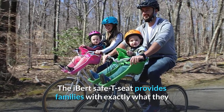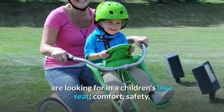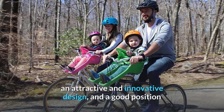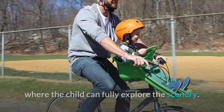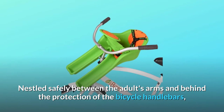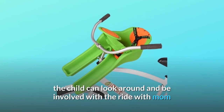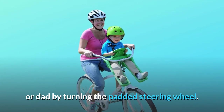The E-Bear Safety Seat provides families with exactly what they are looking for in a children's bike seat: comfort, safety, an attractive and innovative design, and a good position where the child can fully explore the scenery. Nestled safely between the adult's arms and behind the protection of the bicycle handlebars, the child can look around and be involved with the ride with mom or dad by turning the padded steering wheel.